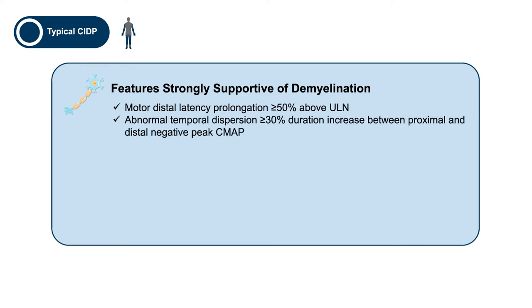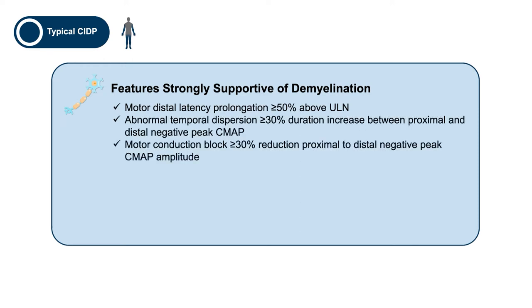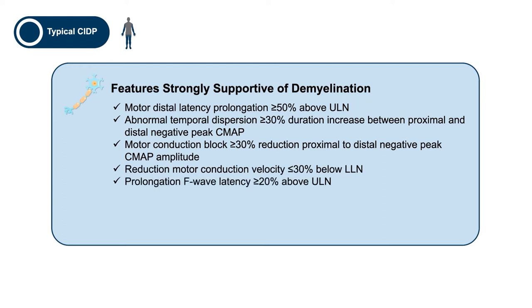An important component of the diagnosis comes from electrodiagnostic studies where the features support demyelination. These include prolonged distal motor latencies, abnormal temporal dispersion, partial motor conduction block, reduced motor conduction velocities, prolonged F-wave latencies, absence of F-waves, and distal compound muscle action potential durations.